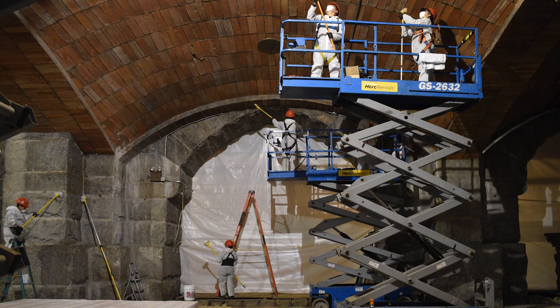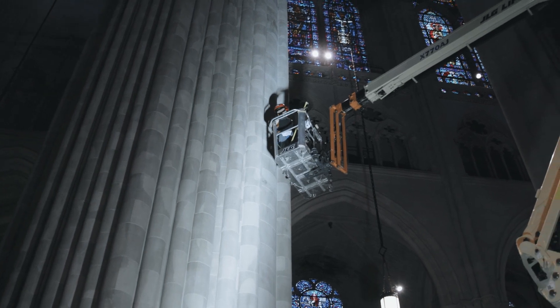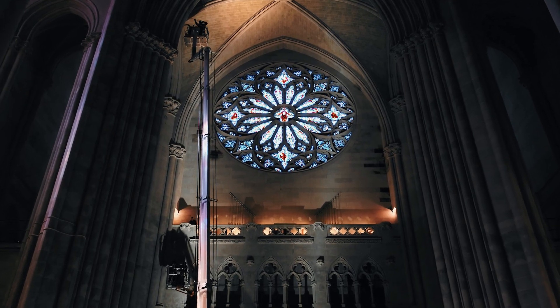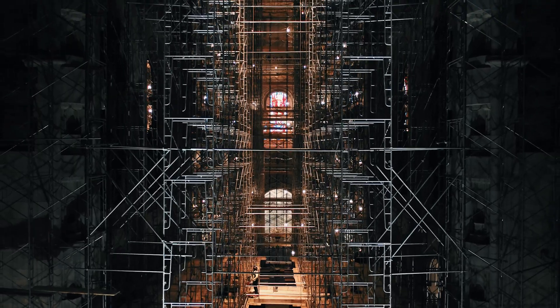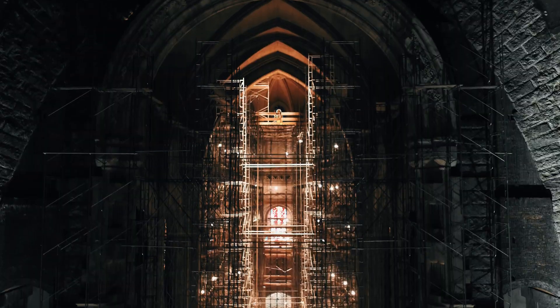We have to rent very specialized lifts — scissor lifts, aerial articulating lifts, and something called the Reachmaster, which goes up to 138 feet. And we have to clean a ceiling that's 125 feet tall. We built one of the largest interior scaffold setups in the city: 15 levels high with five staircases and a solid deck across the entire span so we can clean the ceiling.